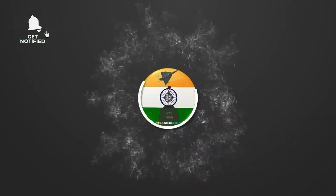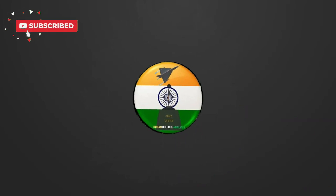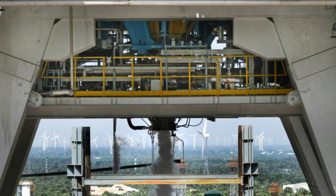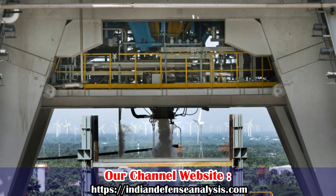Hello and welcome back to Indian Defense Analysis, where we bring you all the latest developments happening in the defense sector. On 10th May 2023, ISRO has achieved a big milestone in engine development which will power its future launch vehicles.